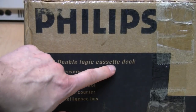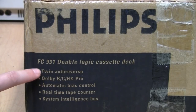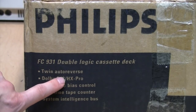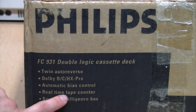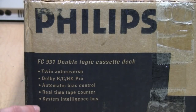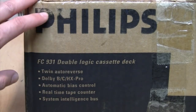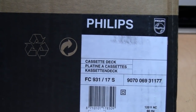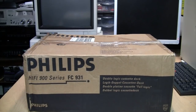They call it the Double Logic Cassette Deck because it's a double cassette deck and both are full logic, with soft-touch solenoid-driven controls, twin auto reverse, Dolby B and C noise reduction, HX Pro headroom extension, automatic bias control, a real-time tape counter giving you minutes and seconds, and a System Intelligence Bus to control it from other Philips 900 series components. As to where it was made — not the Netherlands, Japan, or China — it was made in Portugal. Let's open up the box.